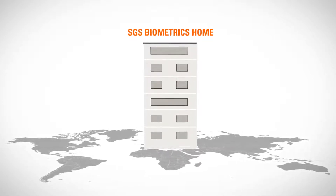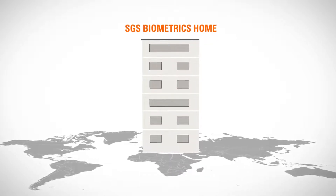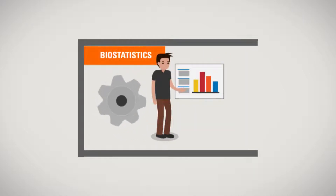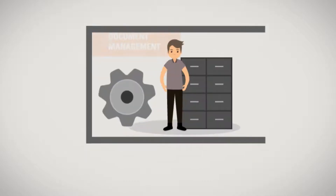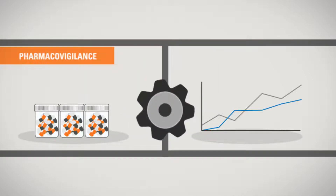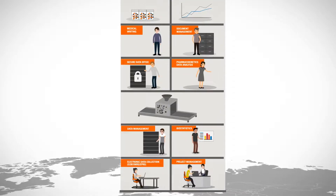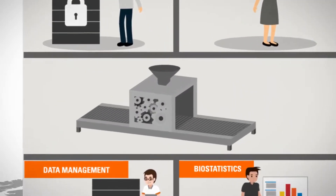For our clients, this means one expert team in one location, delivering one consistent, high-quality service. The SGS Biometrics House includes electronic data collection, data management, biostatistics, secure data office, pharmacokinetics data analysis, document management, medical writing, project management, pharmacovigilance and medical monitoring. Having all biometrics services under one roof allows for a uniform understanding of downstream expectations with better communication and interaction between teams throughout the project.